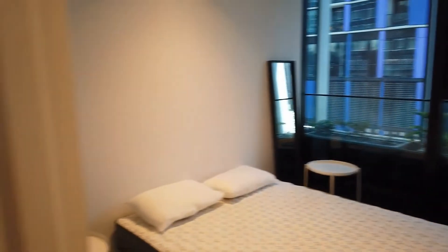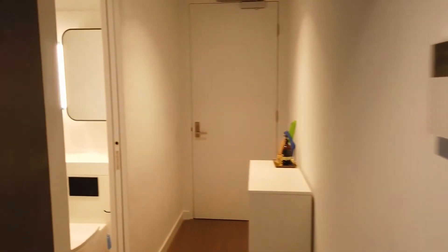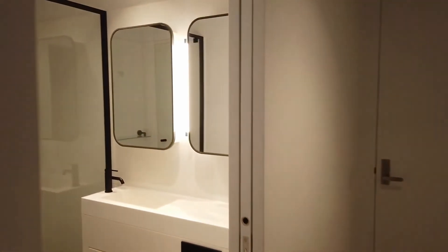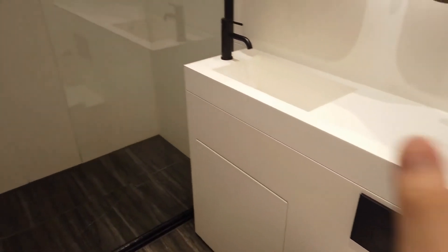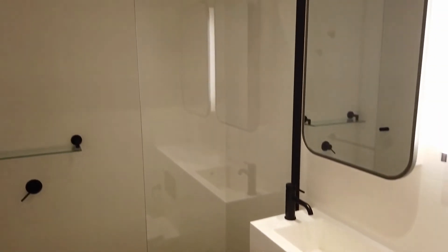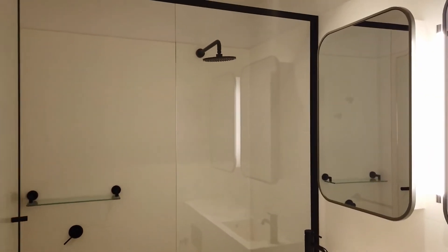Moving on next is the central bathroom. It comes with a dual vanity, mirror storage underneath, and a similar layout to the ensuite.